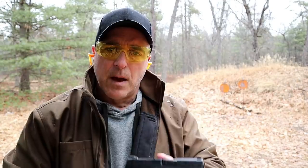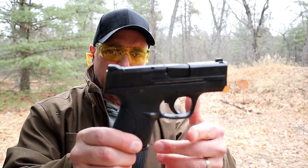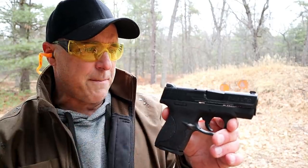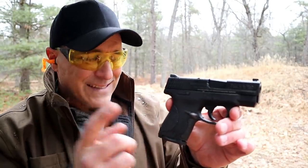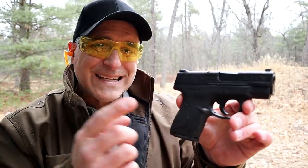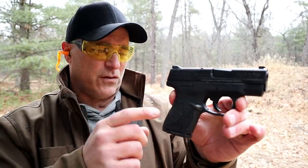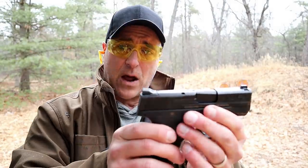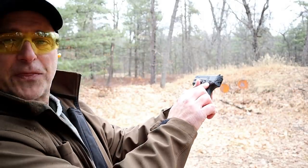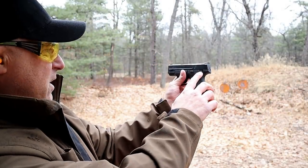Here we have the M&P Shield. This is one of the original Shields from when it first came out. Many people don't know — when this came out it was the hottest gun on the market by far, nothing even came close. These were selling for over $600, and many people were paying that much for it. I paid four and a quarter for this, and at that time that was a great deal, and you could only get the thumb safety model.